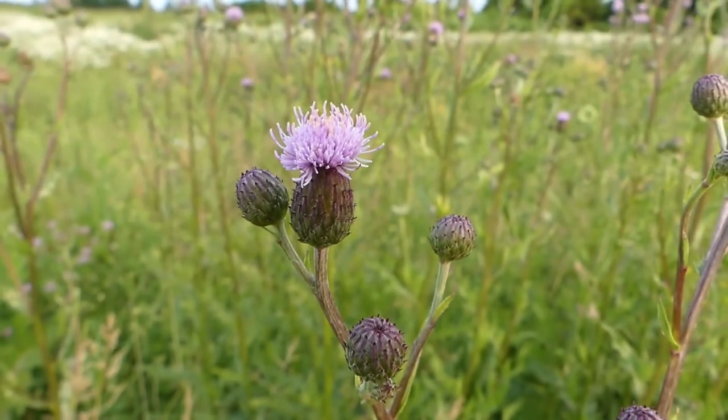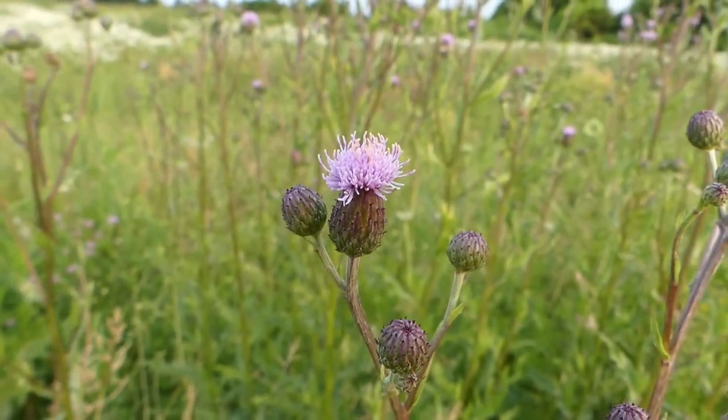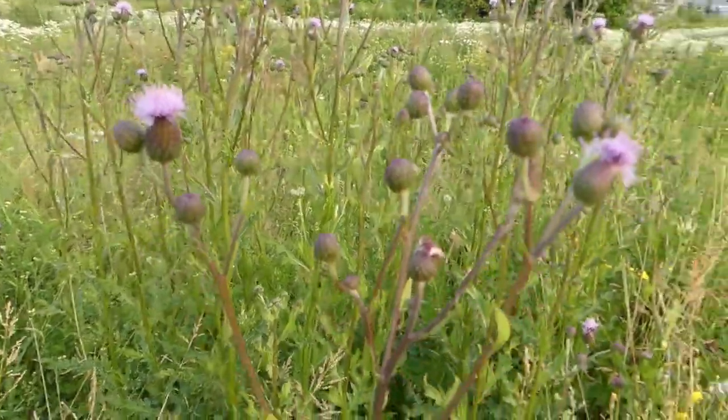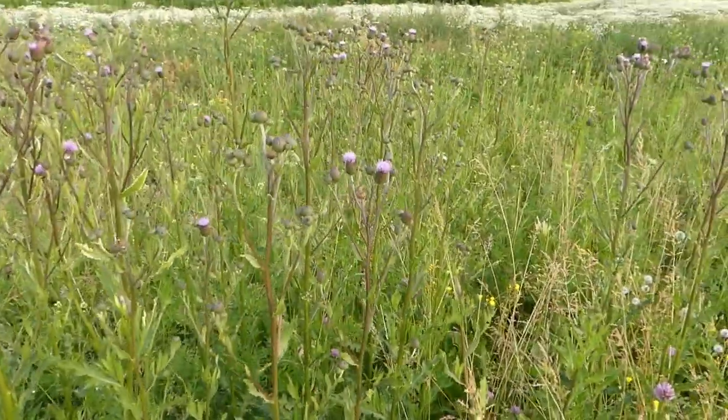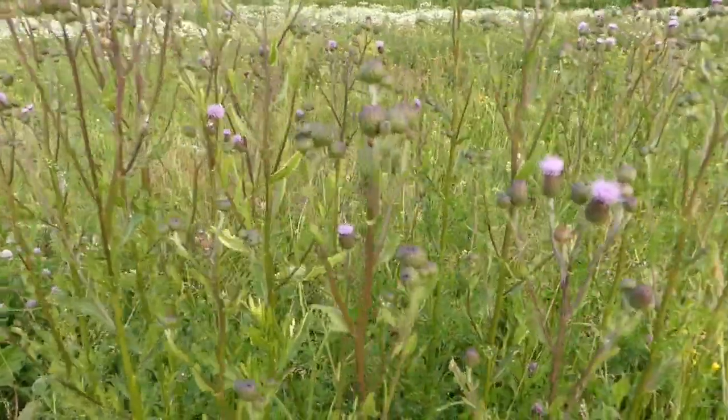The Canada or creeping thistle. This is truly a magnificent plant. And yes, if you walk through this with shorts on, you're going to pay for it dearly.